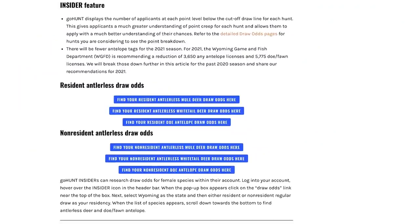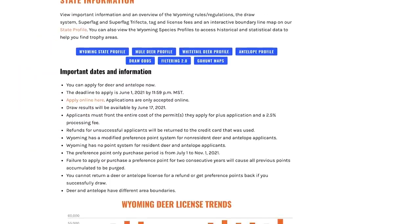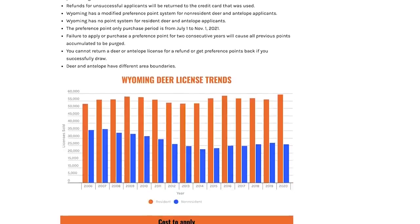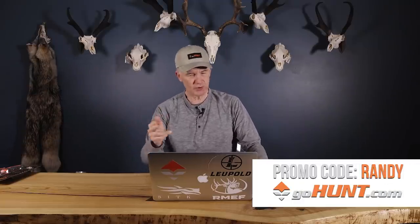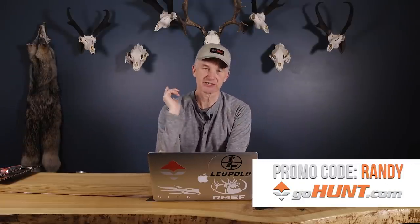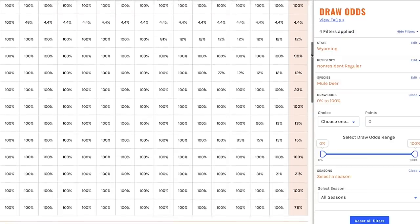We're gonna give you the highlights, but if you want the real heavy details go to gohunt.com and sign up for their Insider. They've got way more than what I can provide in a video, and when you sign up for the Insider, if you use promo code Randy, they're going to give you a $50 gift card in their gear shop.